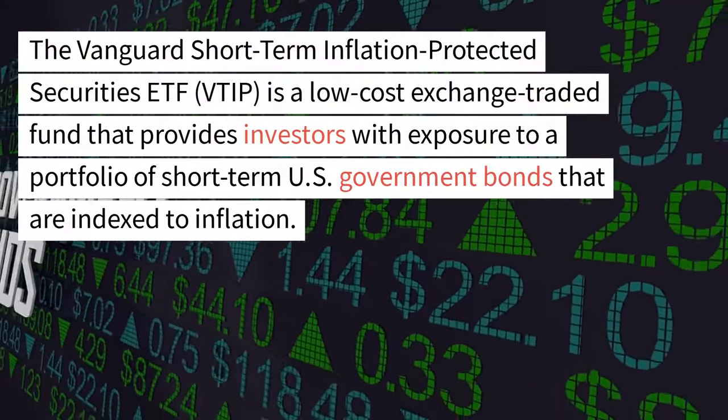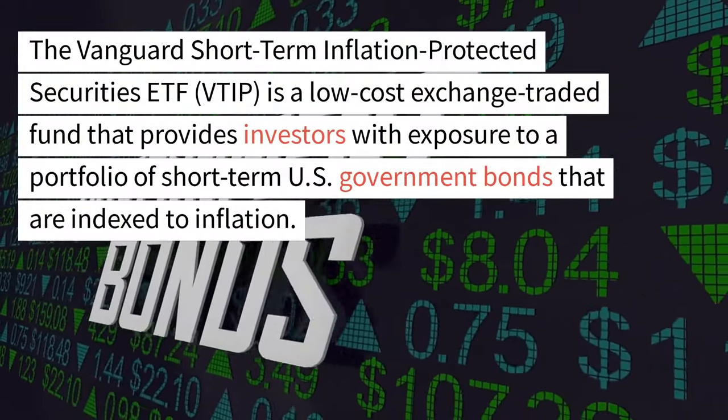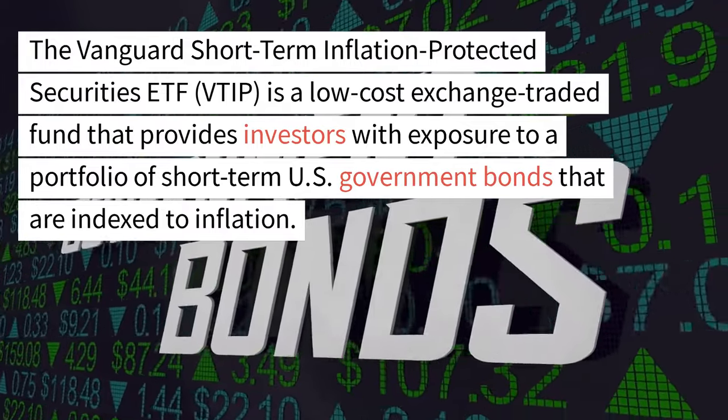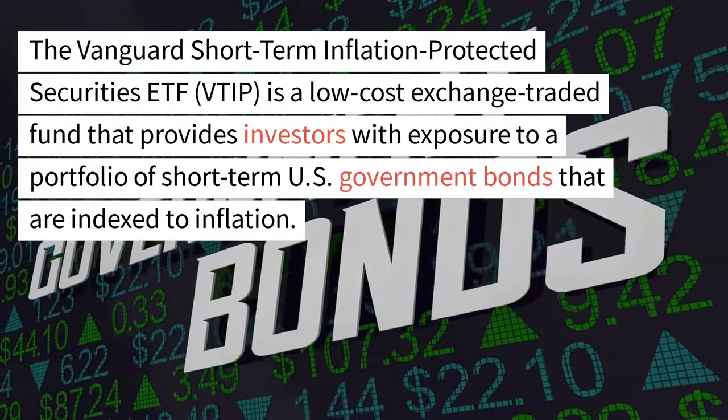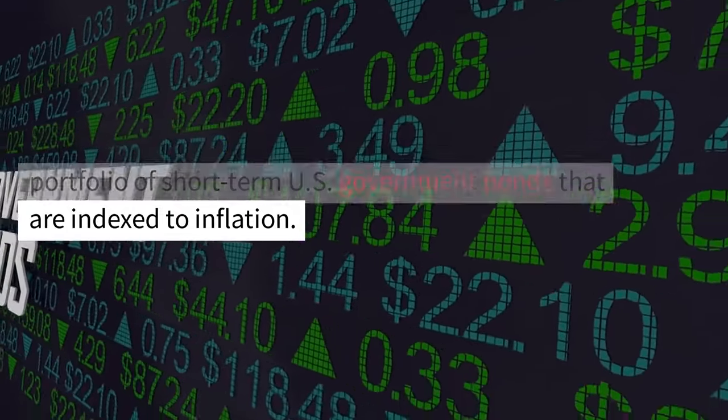The Vanguard Short-Term Inflation Protected Securities ETF, VTIP, is a low-cost exchange traded fund that provides investors with exposure to a portfolio of short-term U.S. government bonds that are indexed to inflation.